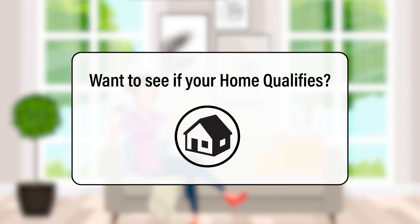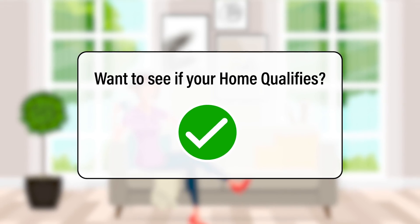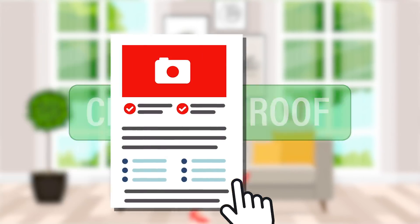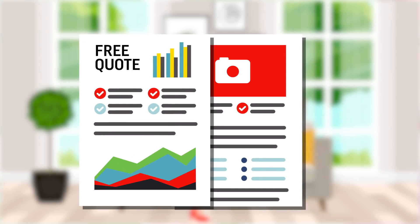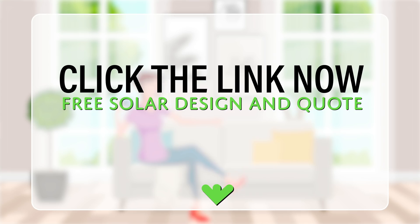Want to see if your home qualifies for the net metering program? It's simple. Just click the link below to receive a free solar design and free solar estimate sent directly to your phone. Go ahead — it's free and only takes a moment. Click the link now.